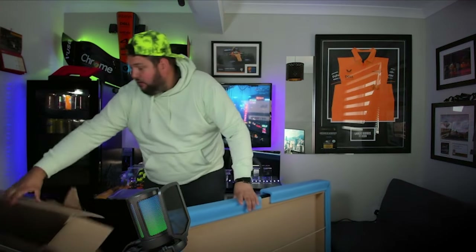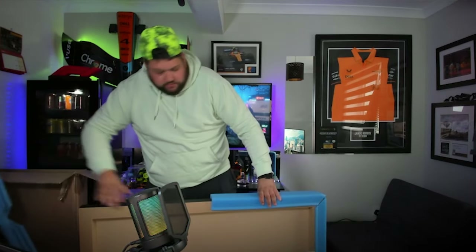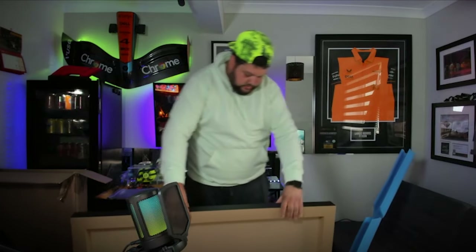It does come with bubble wrap as well. But I wanted to put this on there, because why not?